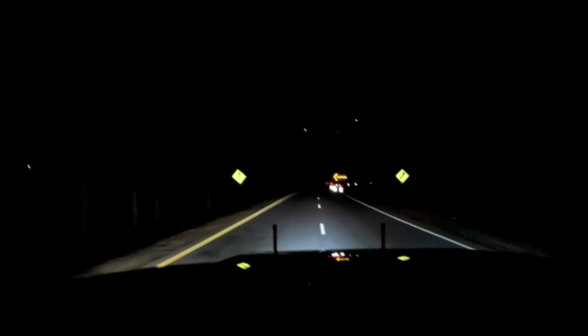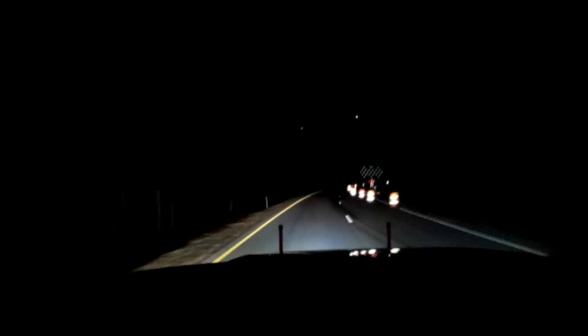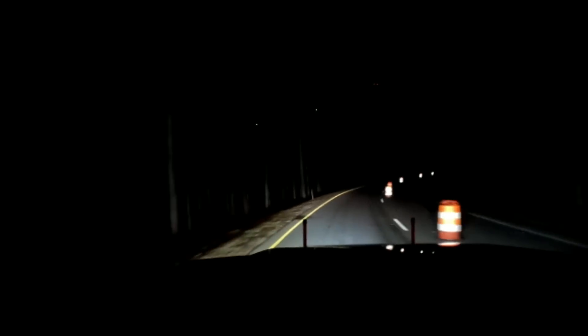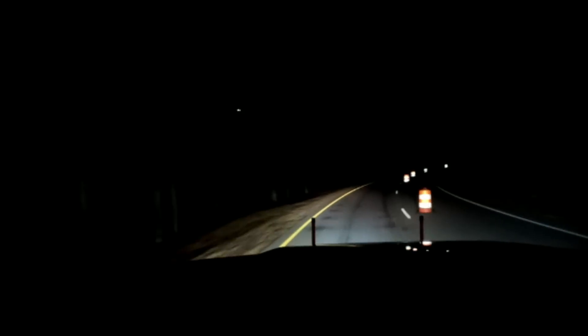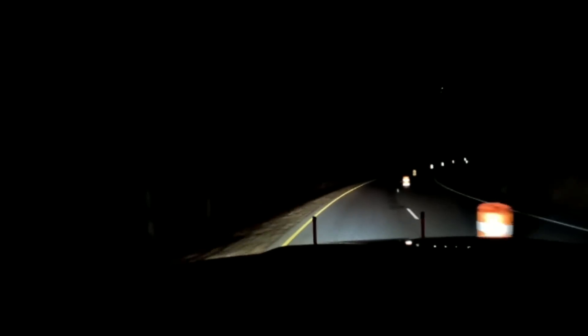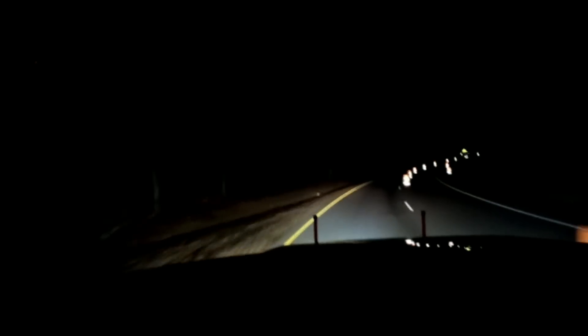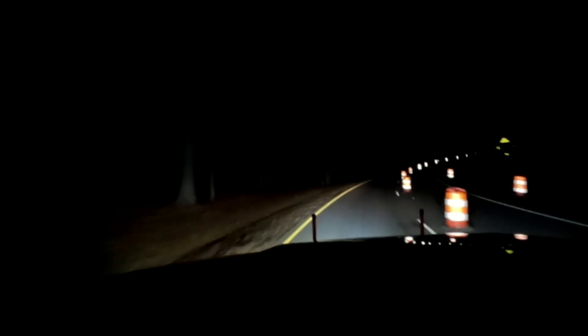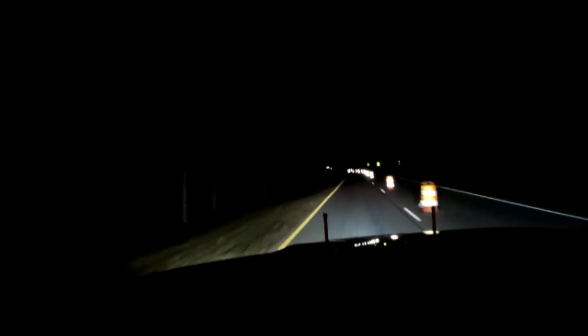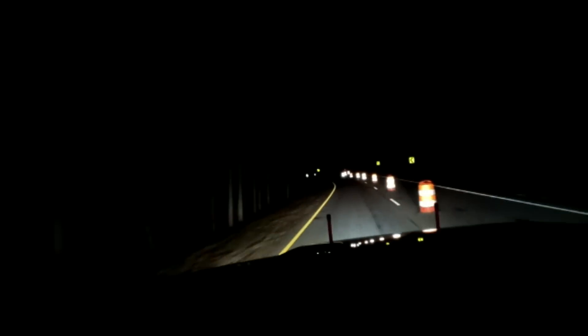There are two speed bumps to slow people down — we don't need somebody going through the tunnel at Mach 10 with workers in there. If you've ever driven through this tunnel you know there's not much room. They also have size limits: nothing wider than nine feet is supposed to go through. If you've got something over nine feet they're turning you around.